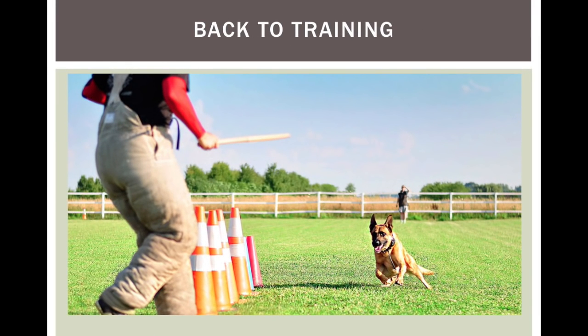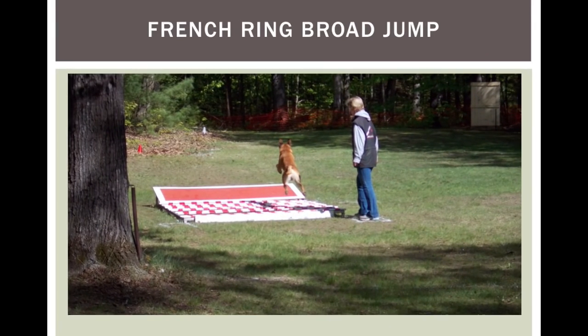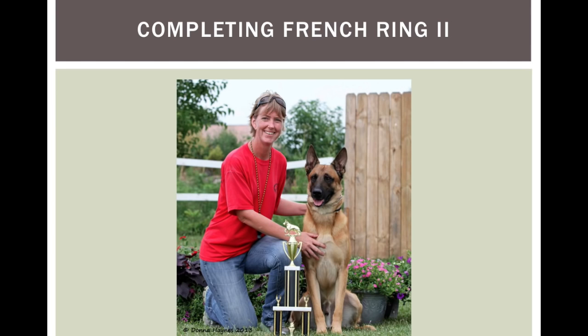We did get back to training. It took many months to get him to the level where we could compete at a high level of French ring. Here we have a picture of me competing in French ring level two with a hurdle and a broad jump. Jumping puts extra strain on the psoas and iliopsoas muscles, so it was really important that he was healed and strong enough to handle the demands of the sport. We competed successfully at level two, earning qualifying scores under two different judges — and he did very well, after the injury.